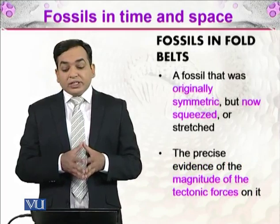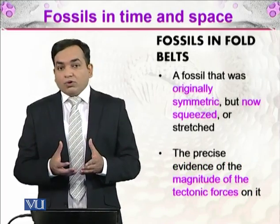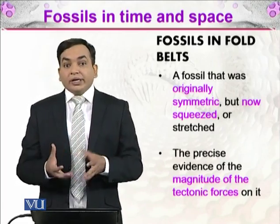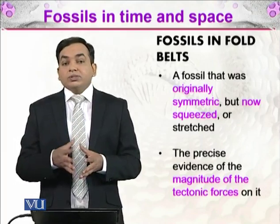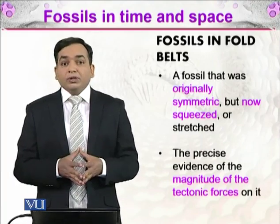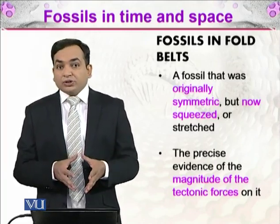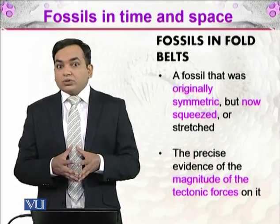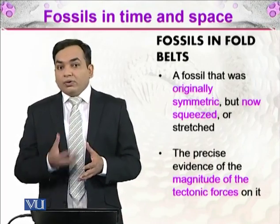A fossil that was originally symmetric but is now squeezed or stretched tells us a great deal. For example, a fossil with bilateral or radial symmetry that has been distorted — since we already know how that organism looked when it was alive — allows us to determine the magnitude of tectonic forces acting on it. If dinosaur bones are somehow distorted, we can tell what tectonic forces acted upon them.